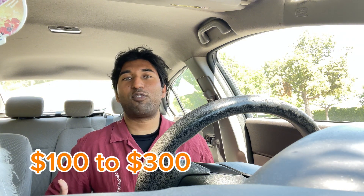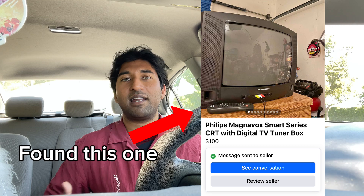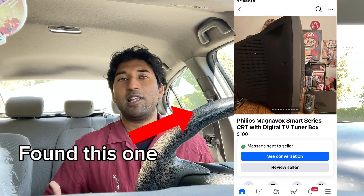After I found out that a CRT TV would be beneficial, I started searching Facebook Marketplace and OfferUp. I saw that these are actually being sold for a lot — high prices. But I was scrolling and found one on Marketplace, messaged the guy, and he said he's available. I'm actually going to go check it out right now.